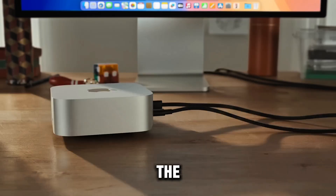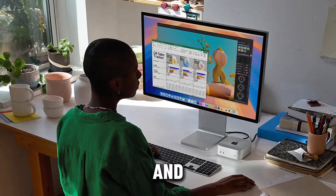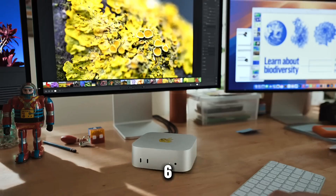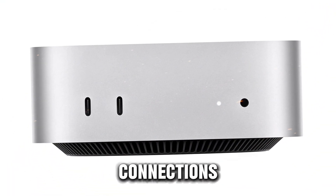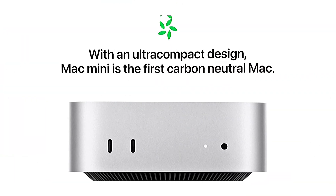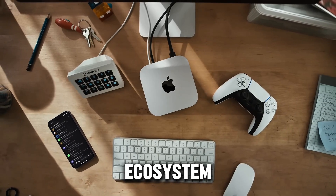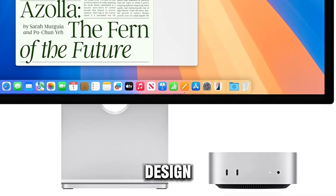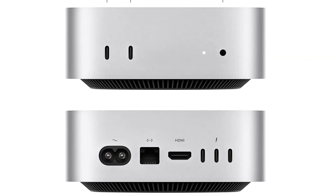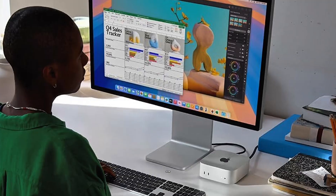One of the standout features of the Mac Mini is its Apple Intelligence, which enhances its overall performance and user experience with AI-driven capabilities. It also supports Wi-Fi 6E for faster and more reliable wireless connections, alongside Bluetooth 5.3 and Gigabit Ethernet. The device works seamlessly with iPhone and iPad, creating a unified Apple ecosystem experience. Despite its compact design, measuring just 5 by 5 inches and weighing 1.5 pounds, the Mac Mini with M4 chip is a top-tier choice for those seeking a powerful, space-saving desktop solution.